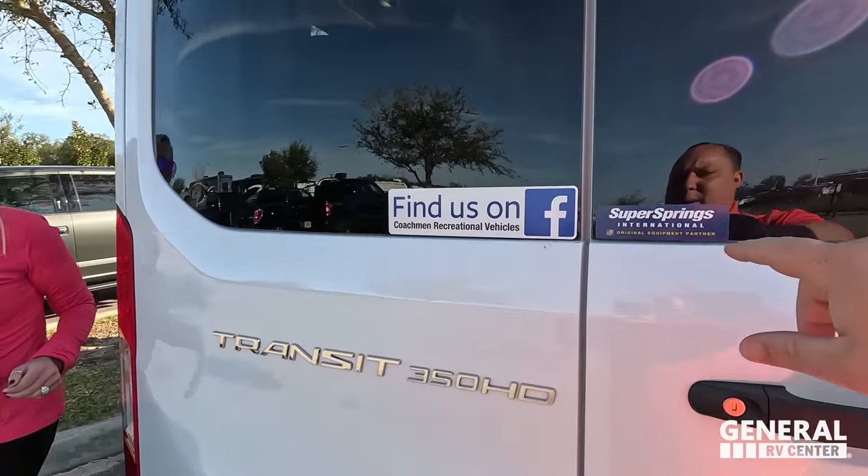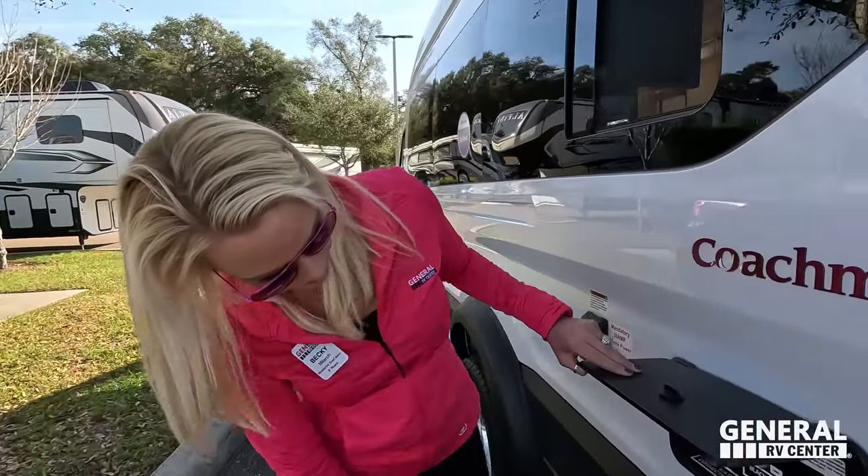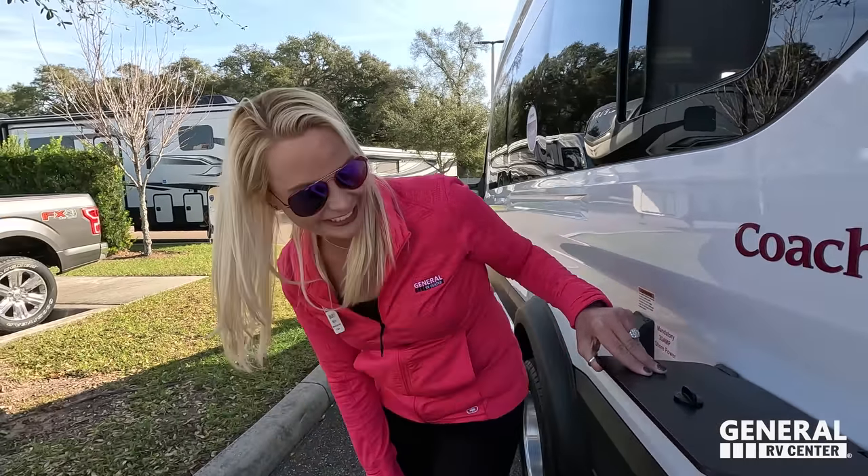This does come with Sumo Springs suspension, which is going to give you a better ride. These are big and heavy units, and even though the Ford Transit already rides great, the Sumo Springs make it ride even better.